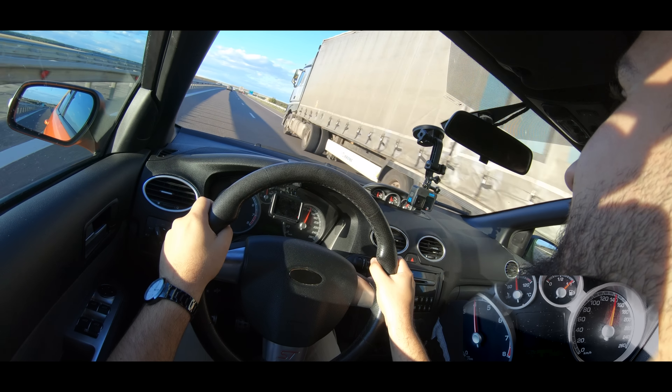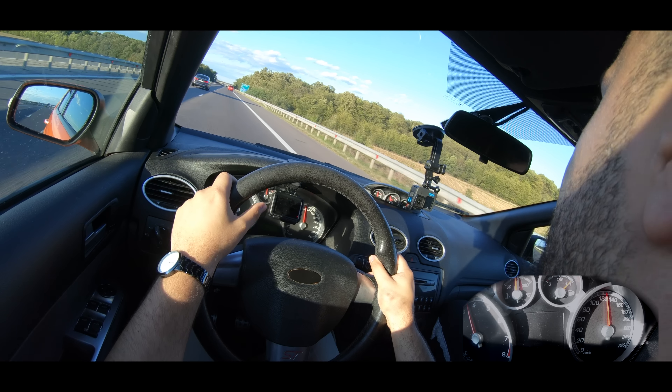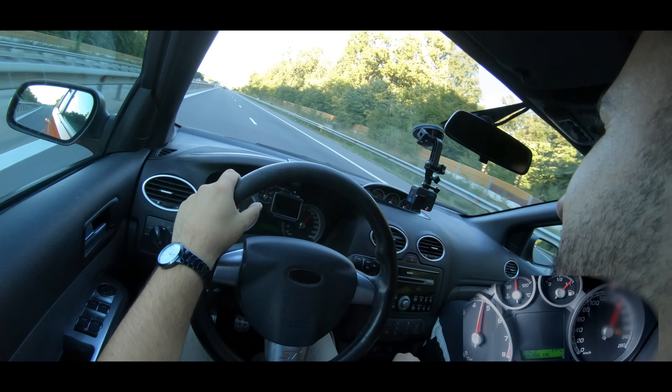Once you get used to it, you realize it handles all right on the road. It seems like it has a lot of power up front but I enjoy driving it. At traffic lights if you leave aggressively, the driveshafts suffer — they creak. The fuel consumption is declared at 6.6–6.7 liters. I haven't done launches in this car to protect the clutch. The exhaust sounds great with that pop on gear changes.